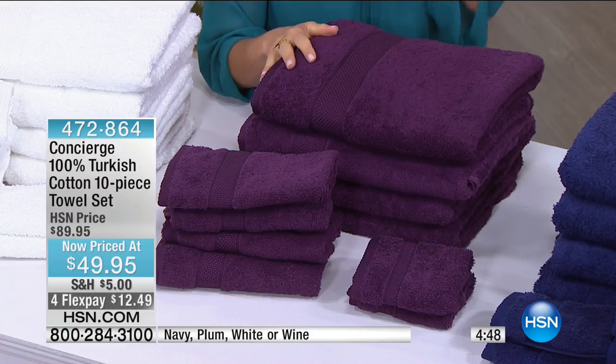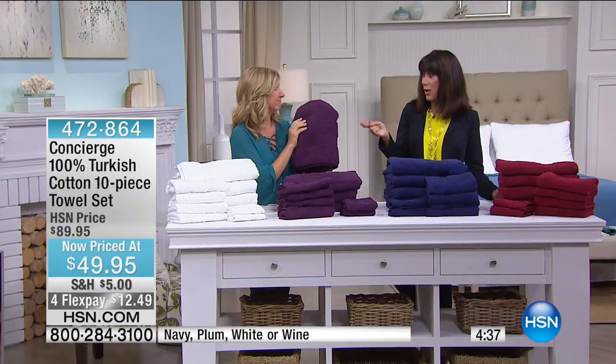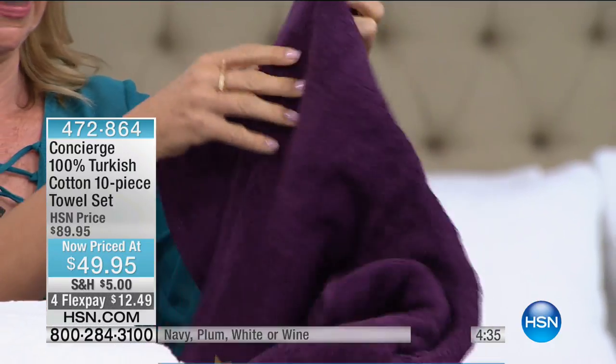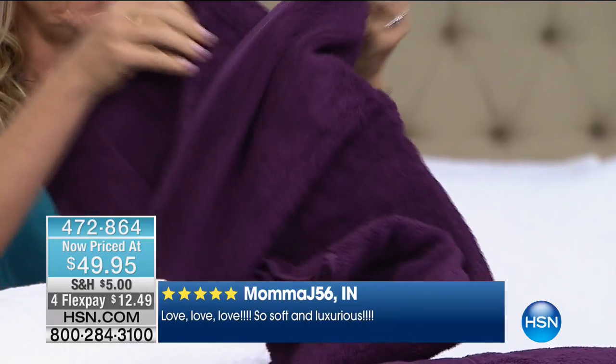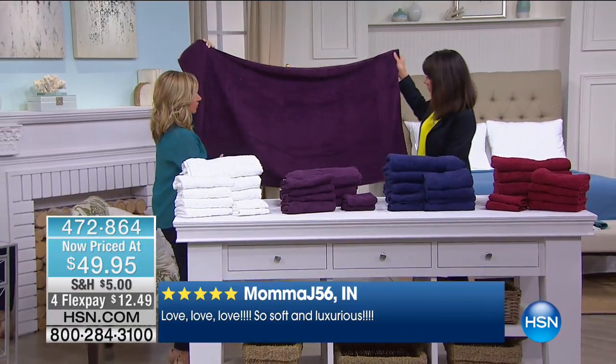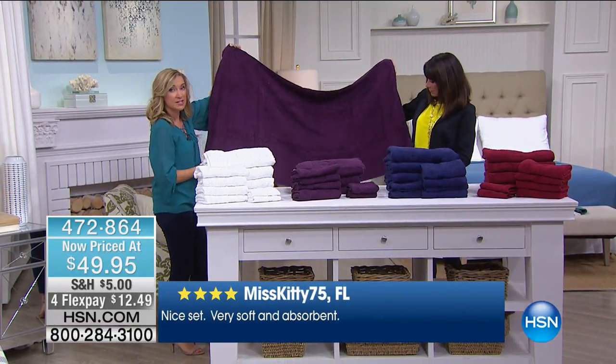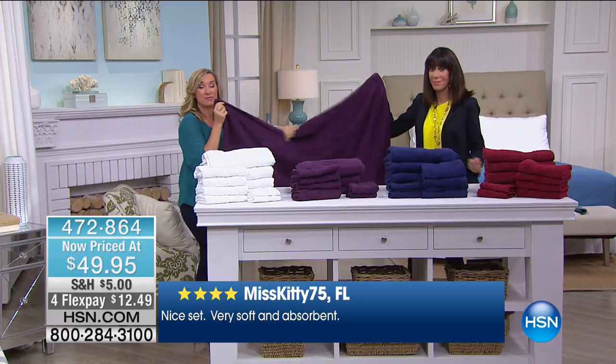The last time I looked online for Turkish cotton I found it in select catalog companies on sale for $25 for one towel. The bath towels are 30 by 54 — wider and longer than your standard 27 by 52 towel, so they pass the wrap test.